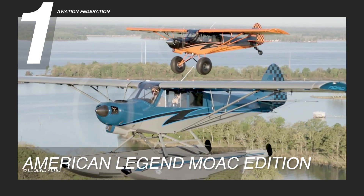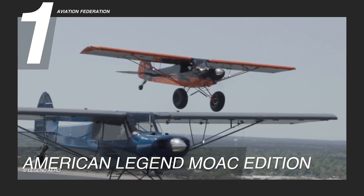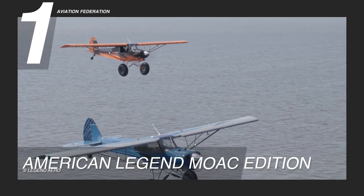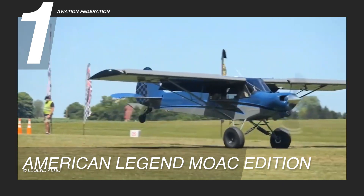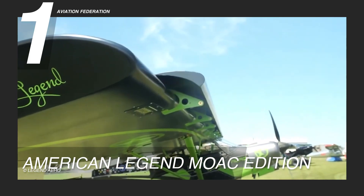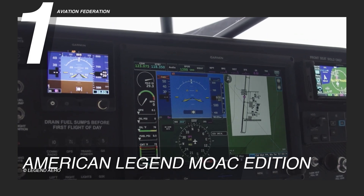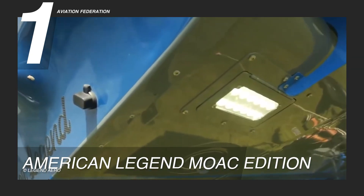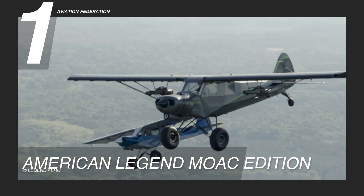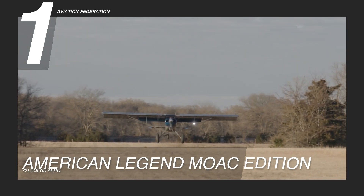In terms of speed, it has a maximum of 111 knots or 128 miles per hour, and a cruise speed of 85 knots or 105 miles per hour. The MOAC Edition boasts a sleek and aerodynamic fuselage, staying true to the timeless aesthetic of the original Cubs. However, what sets it apart is its advanced avionics suite and advanced materials that enhance both performance and safety, giving pilots precision control and a responsive feel, making every flight a joyous adventure.